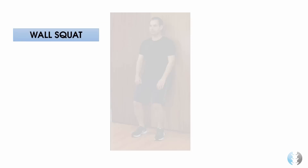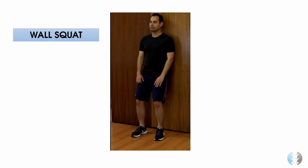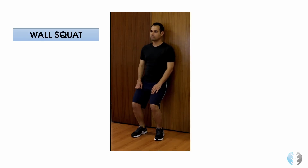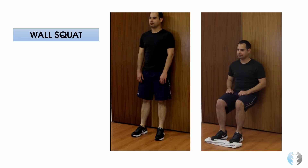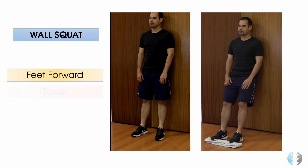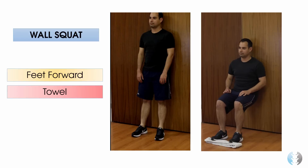Top tip number 5 is to consider giving your patient a wall squat as part of their exercise programme, which if done correctly can be extremely beneficial. As you can see in this first video, this patient's feet are behind their knees, which puts more weight through the toes and more pressure through the anterior aspect of the knee — so please don't replicate this. In this second video, the patient's feet are much further forward so the knees are not in front of the feet, and there is a towel underneath the toes to transfer weight to the heels and thus away from the anterior knee.